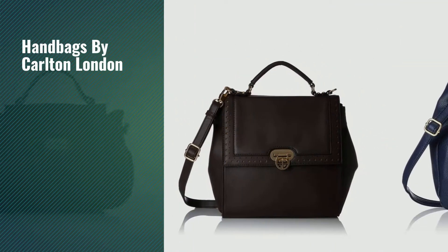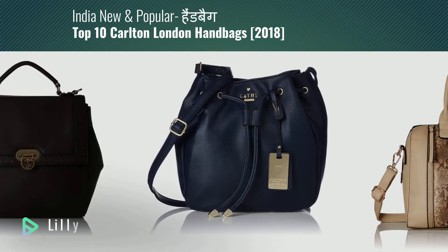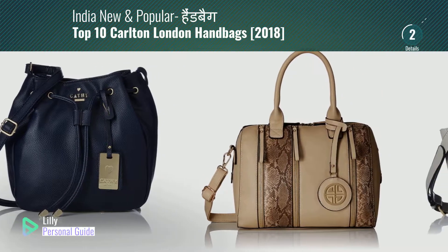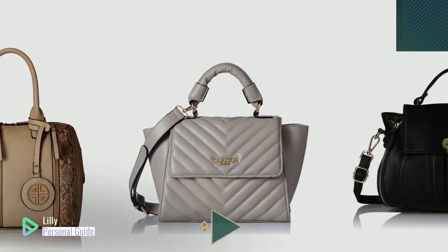If you're looking for handbags by Carlton London, this video is for you. My name is Lily, your personal guide. Welcome to our channel. At any time you can click the circle in the corner and get more info and real-time deals on your favorite products.